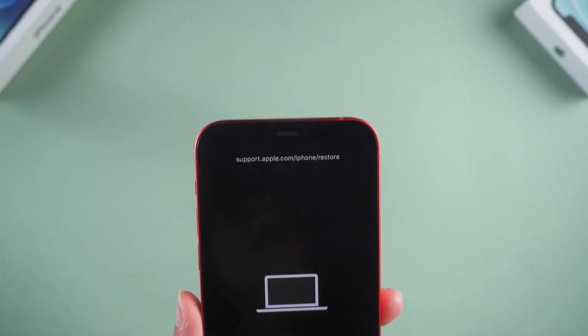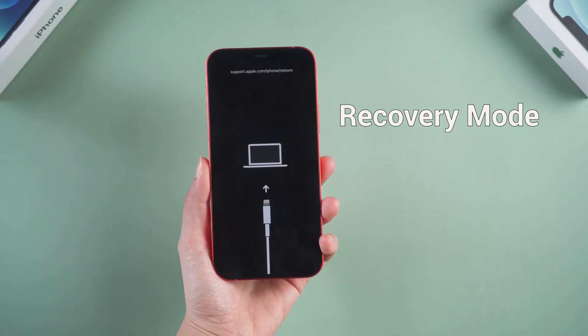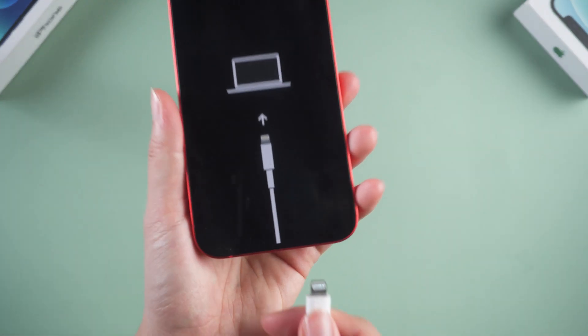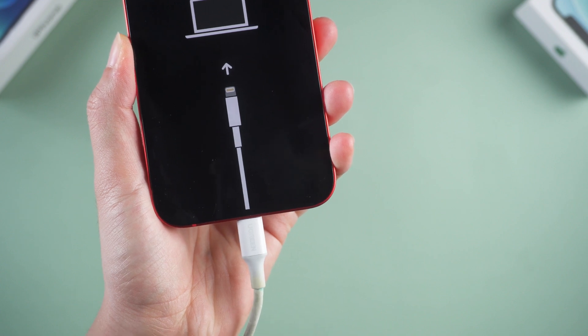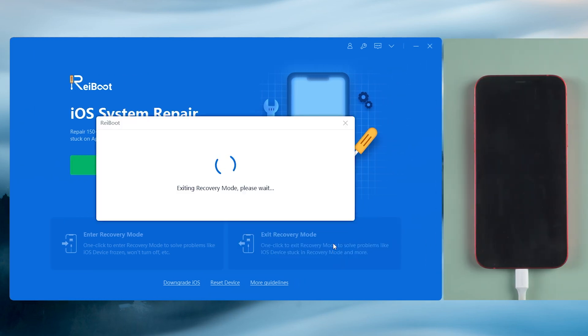Method 3. One click to exit with Rayboot, totally free. Your phone is stuck on the support.apple.com/iphone/restore interface, which is also known as recovery mode. A third-party tool called Rayboot can fix this issue with just one click. You can find the link below in the description. Once you launch Rayboot, connect your iPhone to the computer, then tap the second option at the bottom — exit recovery mode. In a second, you can see the phone get out of this issue and become normal again.